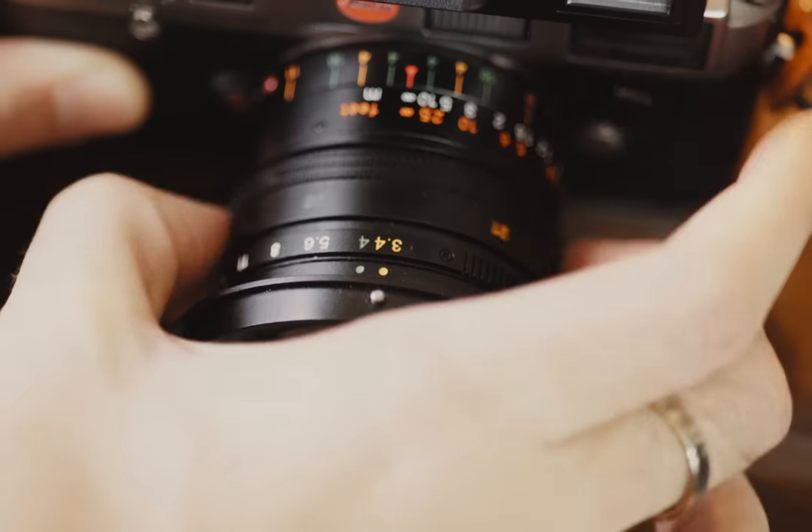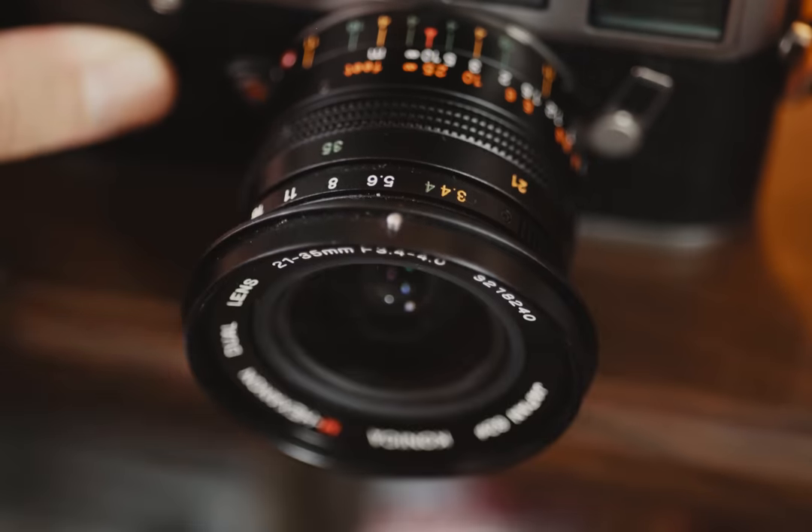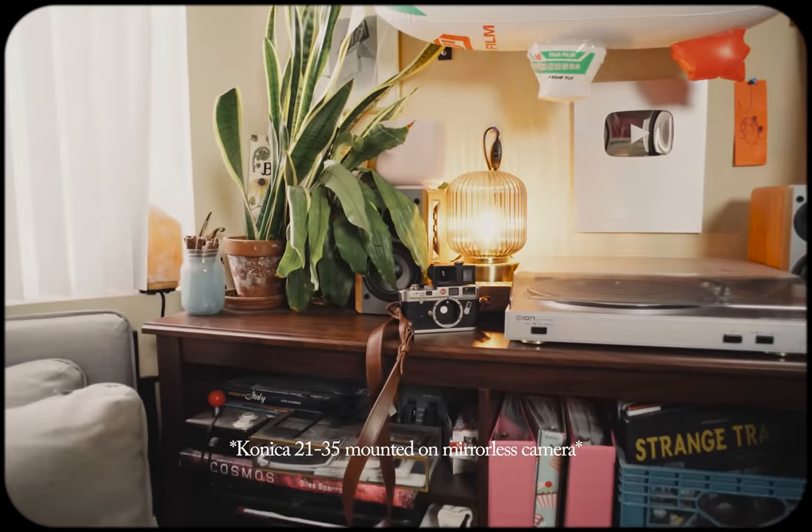A dual range lens like this means either 21 or 35 millimeter — Konica doesn't want you messing around in between. When you change the focal length on the lens, the ring clicks into place. But you can actually have it hover in the middle somewhere. The catch is that it will be completely out of focus, so it's really up to you whether it's worth it or not.